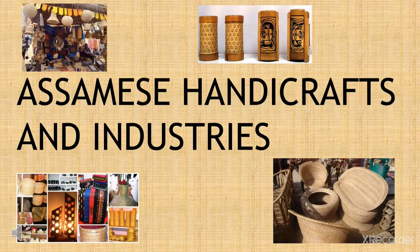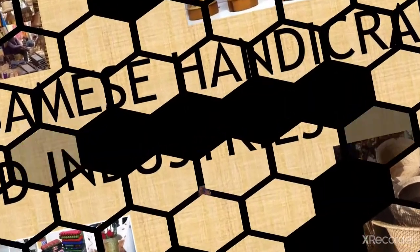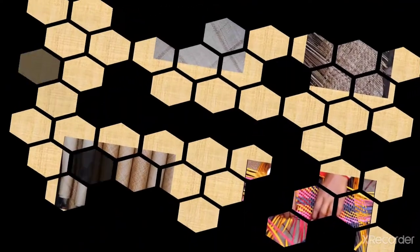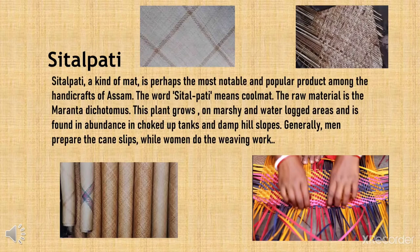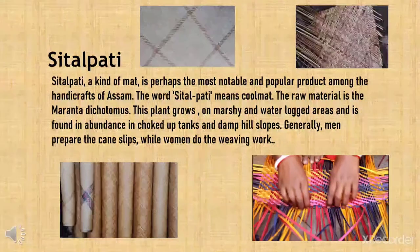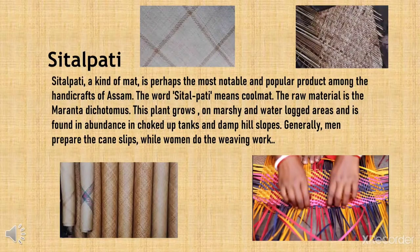Assamese handicrafts and industries. Setalpati. Setalpati, a kind of mat, is perhaps the most notable and popular product among the handicrafts of Assam. The word setalpati means cool mat.